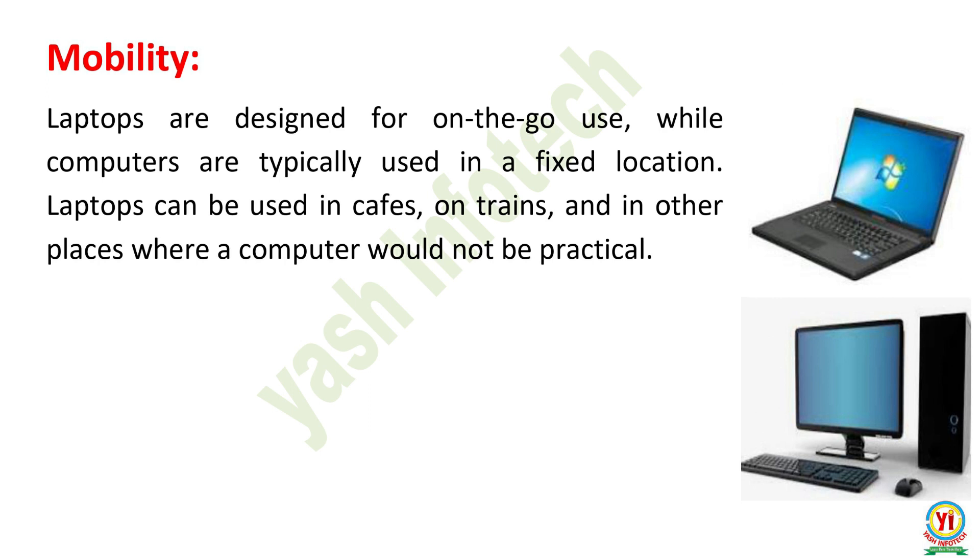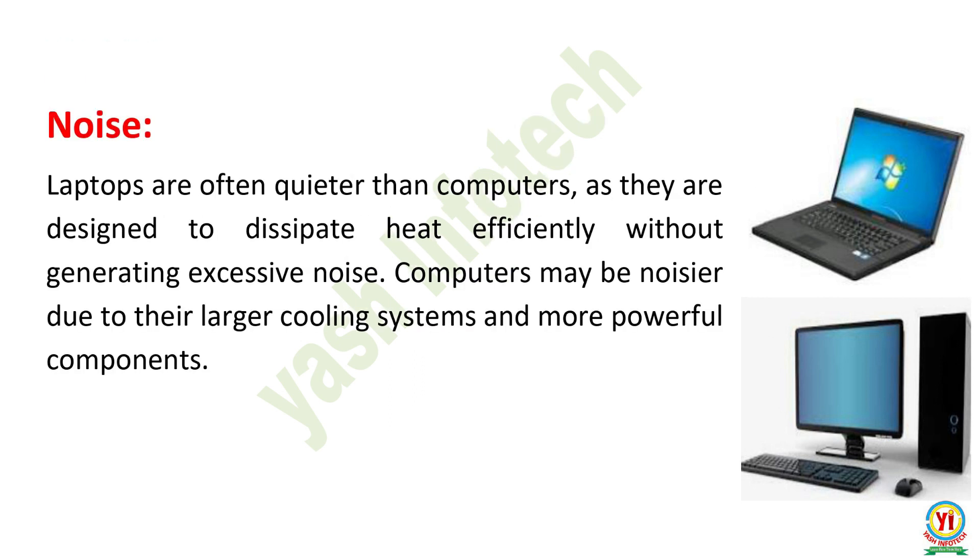Mobility. Laptops are designed for on-the-go use, while computers are typically used in a fixed location. Laptops can be used in cafes, on trains, and in other places where a computer would not be practical. Noise. Laptops are often quieter than computers, as they are designed to dissipate heat efficiently without generating excessive noise. Computers may be noisier due to their larger cooling systems and more powerful components.